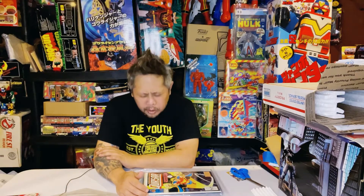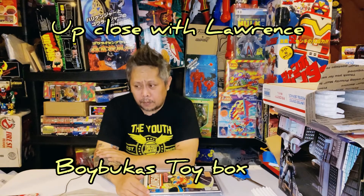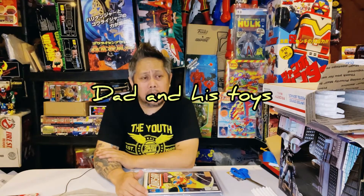If you're new to this channel, please like and subscribe — that supports my channel a lot. Thank you so much for watching and for your support, I really appreciate it. Make sure to check out my other friends' channels too — you'll see them post in my comment box, especially Lawrence, Boybukas, Matt, and Dad's Toys, among a few more.